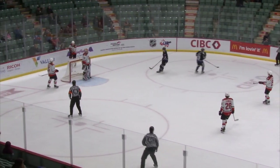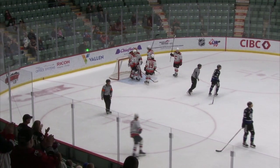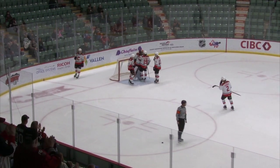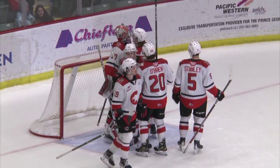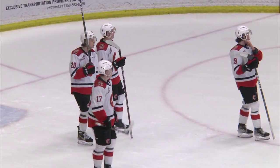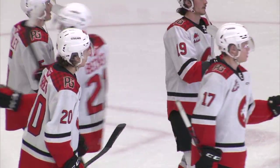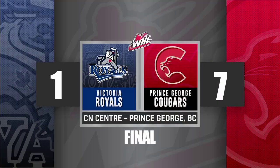CN Center, Games 1 and 2 of the playoffs are in the BC Northern Capital. The Cougars are hosting the opening round of the WHL playoffs. They win big, 7-1 tonight over Victoria — eight straight wins head-to-head against Victoria. This officially clinched a spot in the Western Conference.